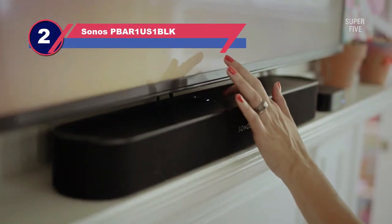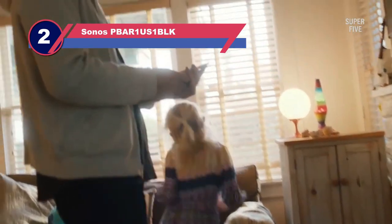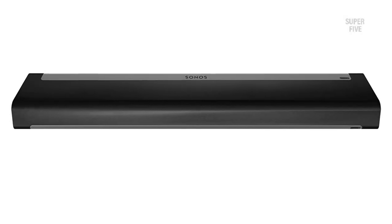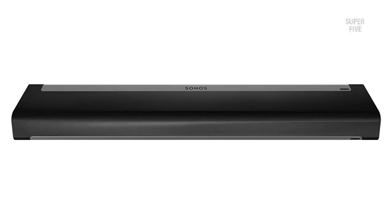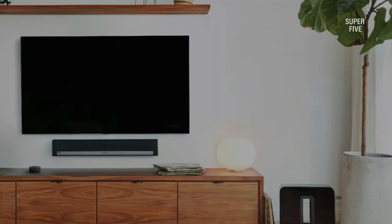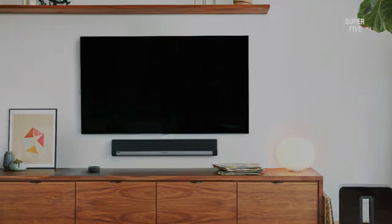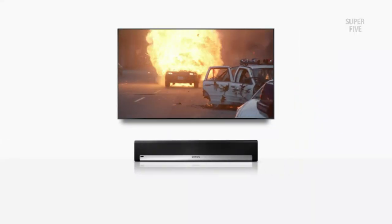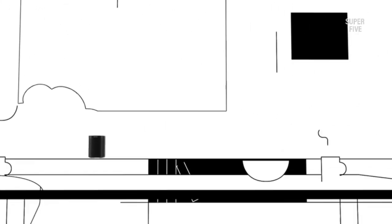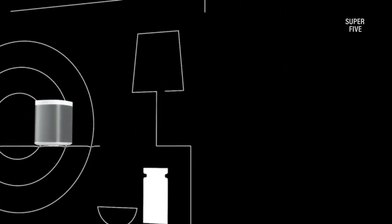Number 2: Sonos PBAR1 US1BLK Soundbar for Hearing Impaired. If you are experiencing any age-related hearing loss, watching TV or listening to music can be very frustrating. We kept that in mind while testing the bars and luckily landed on the right product. The Sonos Playbar understands the struggle of hearing TV with such difficulty and is a compact, powerful soundbar that caters to all your music streaming needs. It delivers loud and crisp audio quality with amazing dialogue performance by creating a powerful soundstage with built-in drivers.